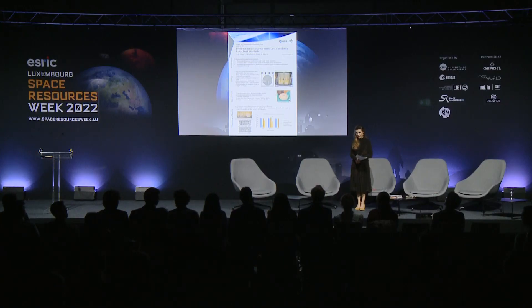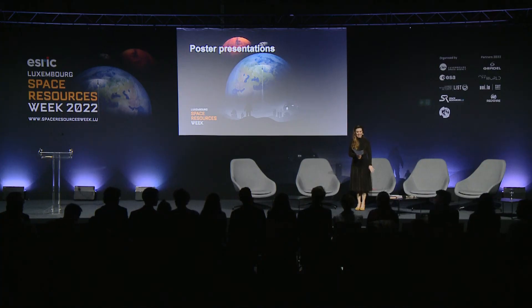Thank you all so much for your hard work — and the lights are going out already. It's been a very long day. I think you all know there's a Space Cafe party on right now — just three stops away on the tram, follow the Luxembourgers who know how to get there. For those of you here present but not involved with the posters, please vote for the posters. For those of you watching online, thank you so much and we'll do it all again tomorrow. Thank you, have a great evening.